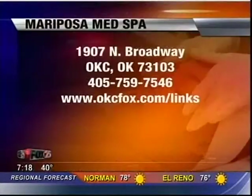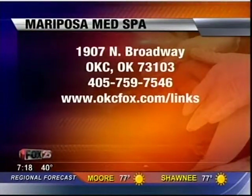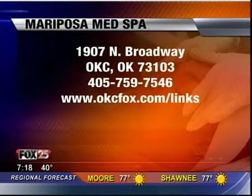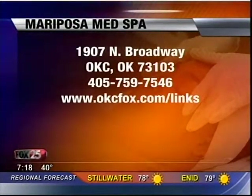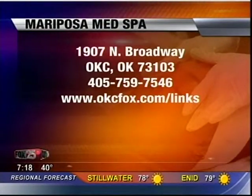Hold that thought — if you want more information and this is piquing your interest, if you've got some cellulite you need to get rid of, get in contact with the Mariposa Med Spa right here. You can go to our website, okcfox.com, click on our links and we'll get you more information right there.